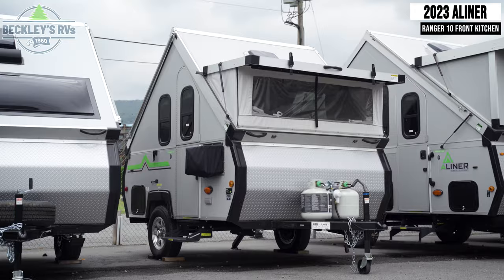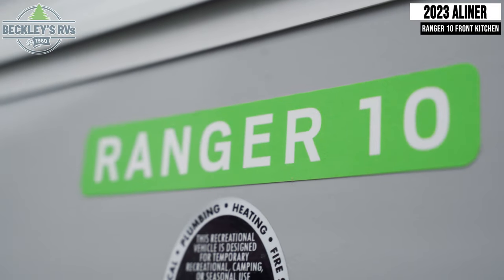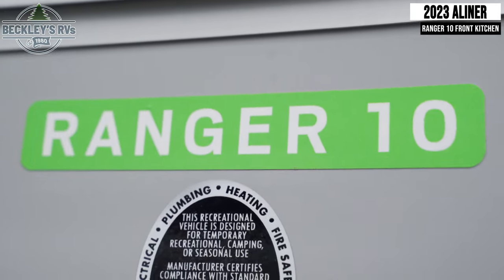This 2023 A-Liner Ranger 10 is the upgraded model in A-Liner's 10-foot lineup. Let's take a closer look.